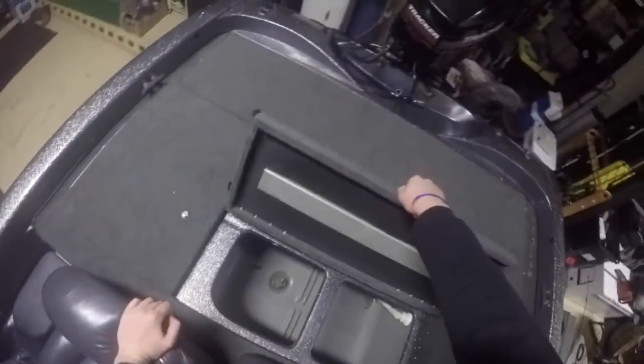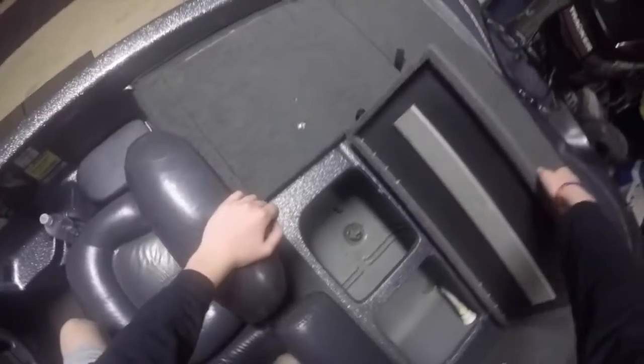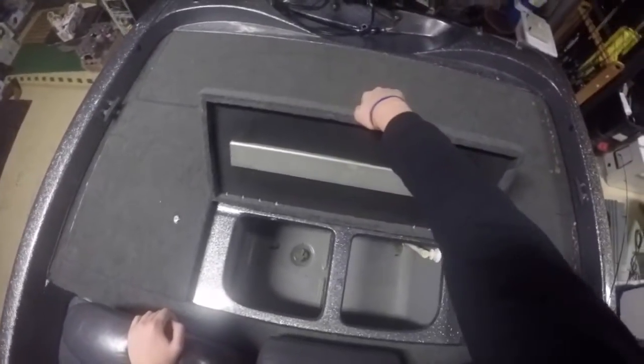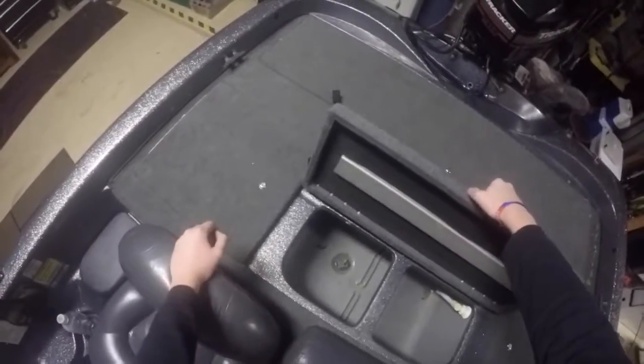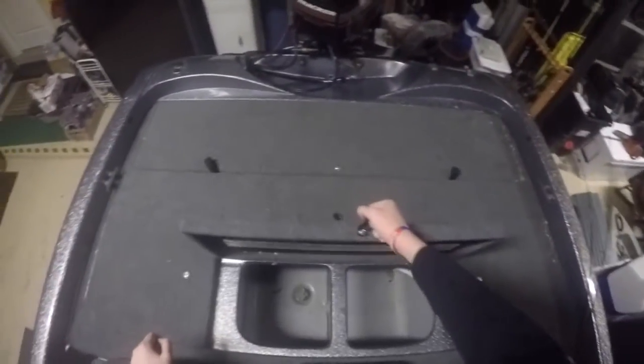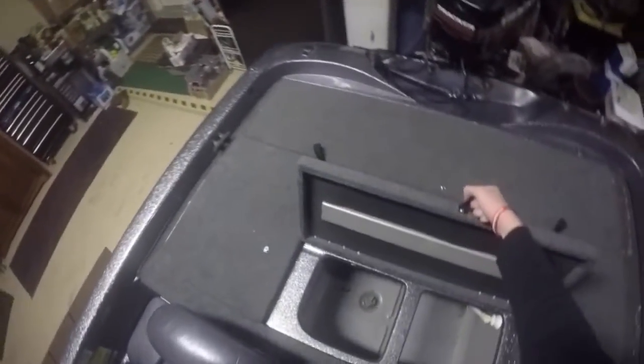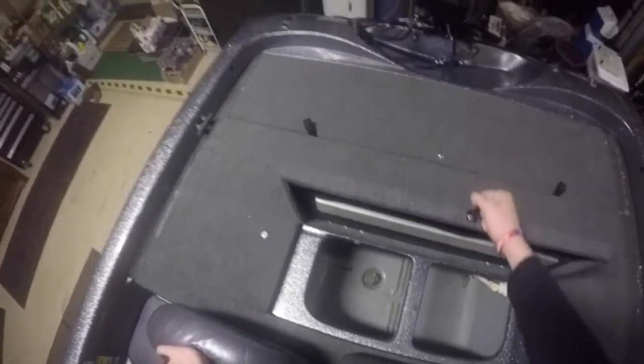We've got our 23-gallon livewell. It's really set up good — we can get a divider in there for bait and game fish, but we only put game fish in there. It's more than enough because we can recirculate it all the time from the helm, so we don't have to worry about it.